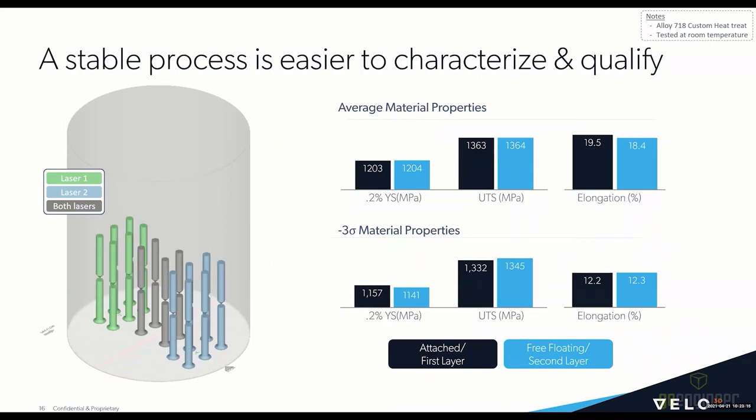Looking at variation in the Z-axis — we get a lot of questions about variation due to height in the build volume and also about free-floating versus non-free-floating parts. Free-floating parts are not connected to the build plate, which is a unique capability Velo3D has due to non-contact recoders. The plots here show attached bars to the build plate on the left and free-floating bars above that, for laser one, laser two, and dual laser bars. You can see consistency both in the average and the minus-three-sigma properties between these two data sets.